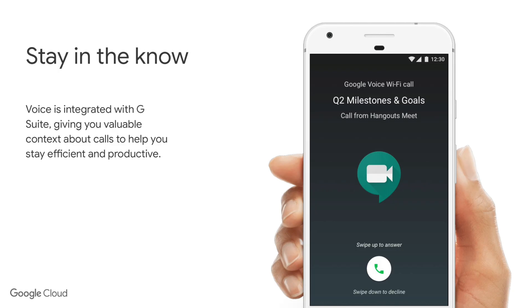Google Voice is a G Suite product and so it integrates really nicely with all of the other tools within G Suite. This allows Google to give you context when you get a call — for example, if you get a call from a meeting it will tell you what meeting it is and give you a little bit of context around that, which is great.